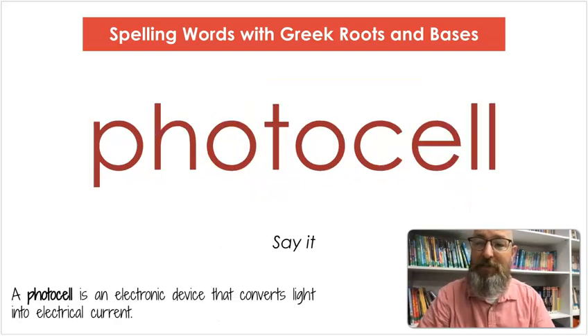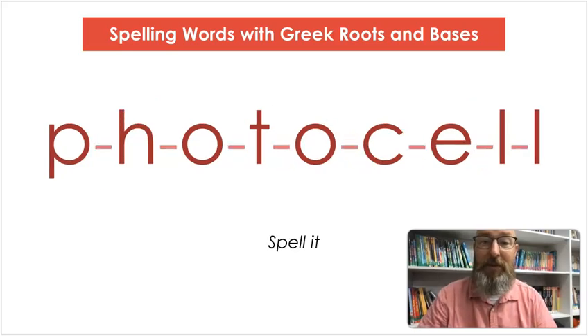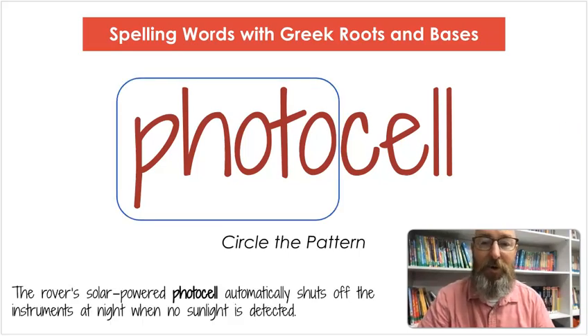Our next word is photocell. Say photocell. A photocell is an electronic device that converts light into electrical current. Let's count the syllables: pho-to-cell. Let's spell it: P-H-O-T-O-C-E-L-L. Let's write it: P-H-O-T-O-C-E-L-L. Let's circle that part — photo. The rover's solar-powered photocell automatically shuts off the instruments at night when no sunlight is detected.